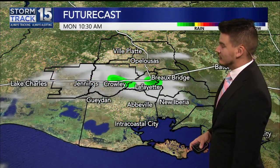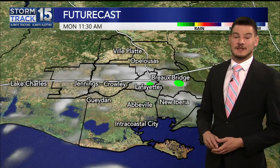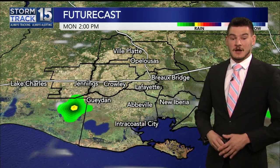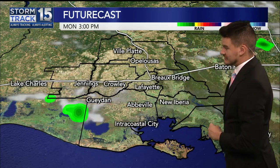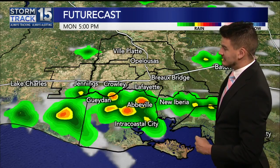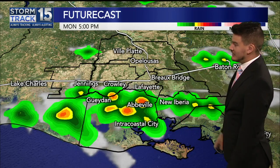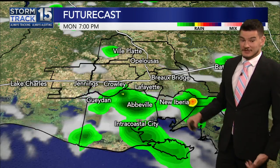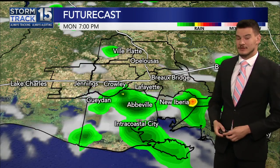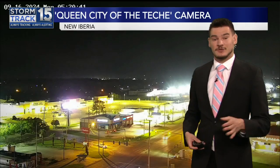A couple of clouds here later on this morning. That green that you see is really just a moisture return — it's not actually rain that it's picking up on by midday. But this afternoon, different story. There you can see some pop-up showers and storms. According to this, by 5 p.m. we get actually pretty stormy south of I-10 along a boundary that settles into place. We could see a good amount of rainfall in parts of the area later on today.